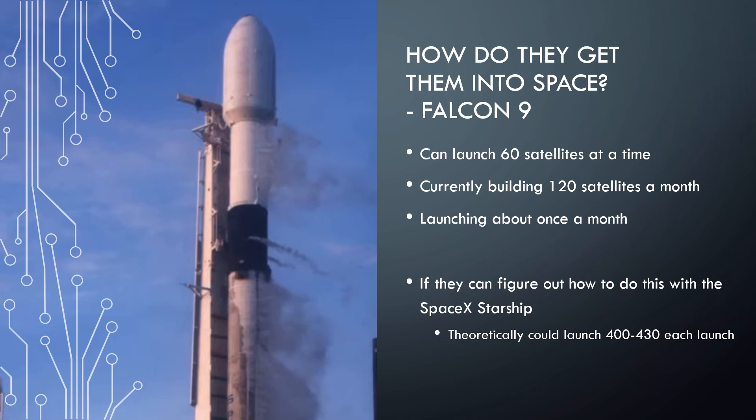To get these off into space, they use Falcon 9s — the main stable rocket SpaceX has been using — and they're able to launch 60 satellites at a time, which is really cool. There's speculation that if they're able to use the Starship, they could get anywhere from 400 to 430 satellites up at a time, which would dramatically increase the amount going up. They're building upwards of 120 satellites a month but only launching about once a month, and I would imagine that'll start to increase over time.